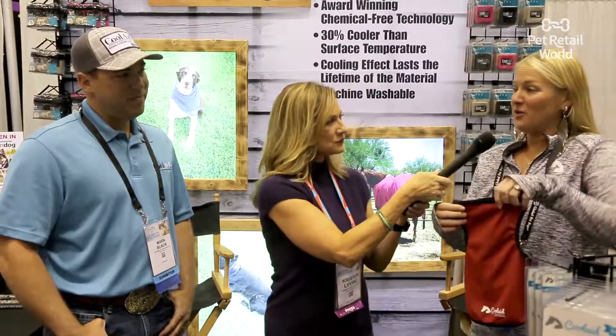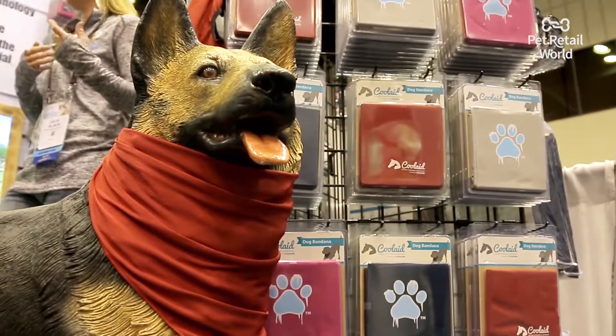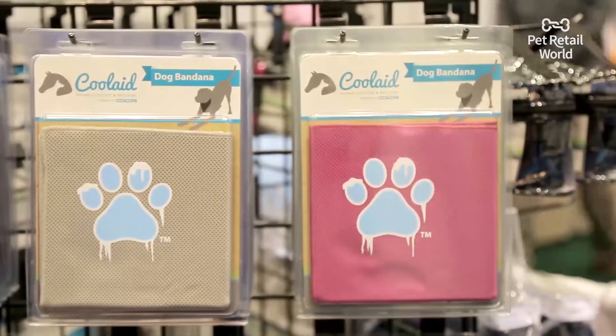Julie, tell me a little bit about the fabric — what's special about it. What's great about it is it's chemical free, so the cooling lasts the lifetime of the product. Dogs, horses, everything gets dirty, so after several uses we recommend putting it in your washing machine, clean it, and use it again. As long as you wet it, you can use any temperature of water to get the cooling started.